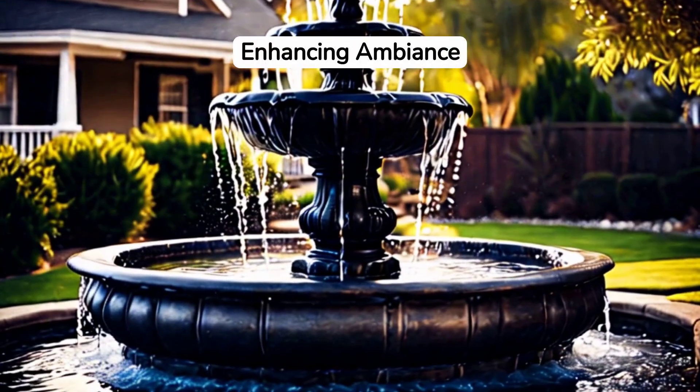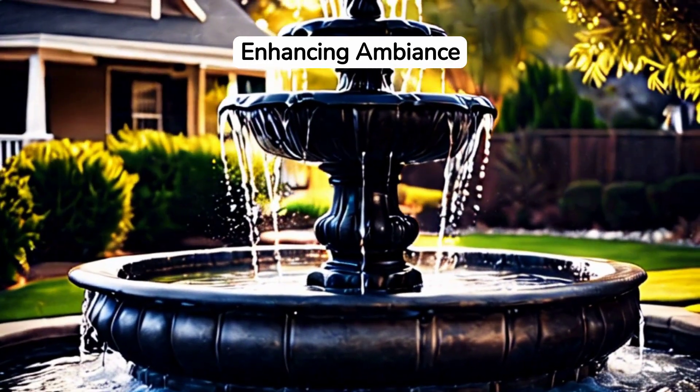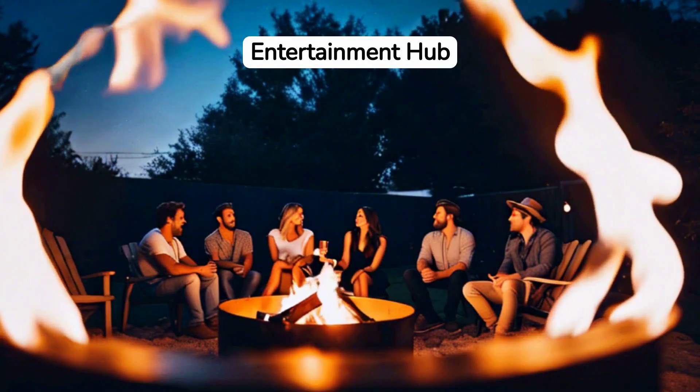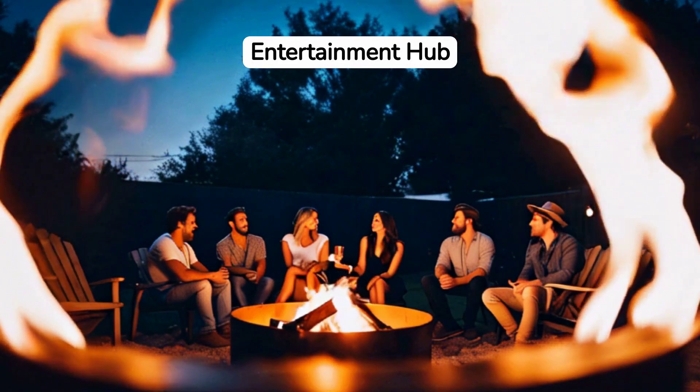Incorporate a water feature. The sound of trickling water from a small fountain or birdbath can elevate the serene ambience you're aiming for. For those who love to entertain, a fire pit or outdoor fireplace is a must — it's perfect for gatherings on cooler evenings.